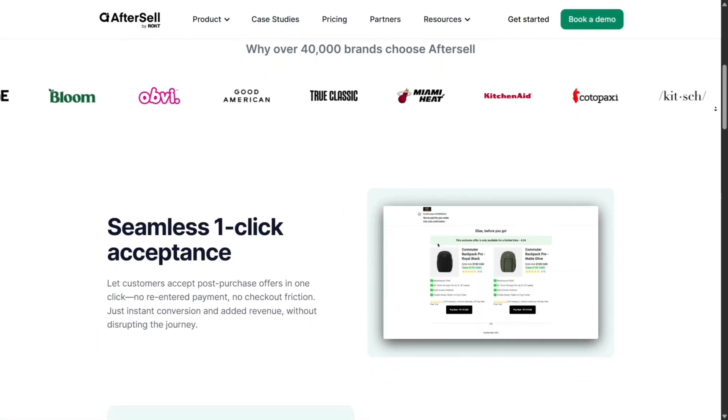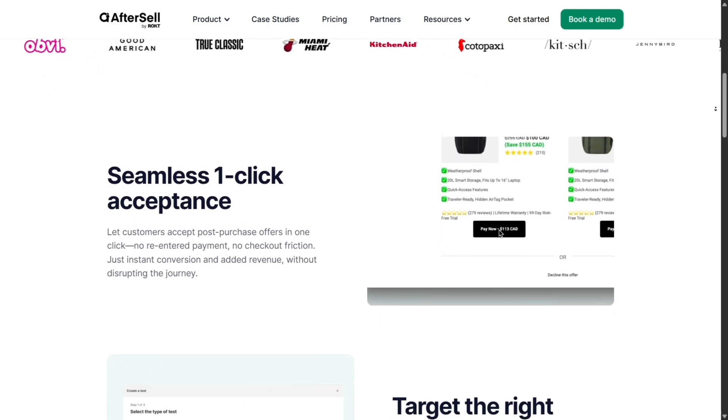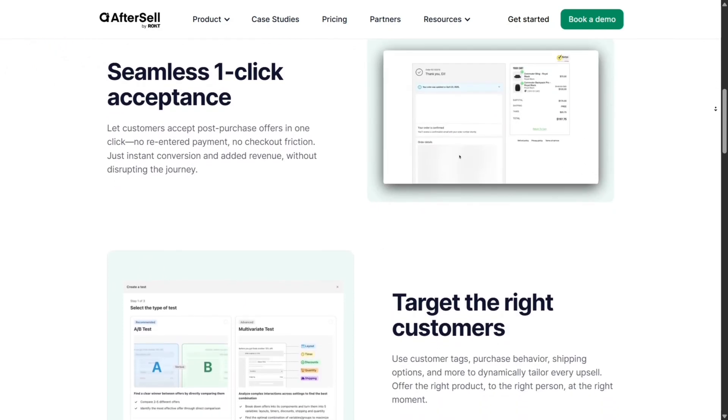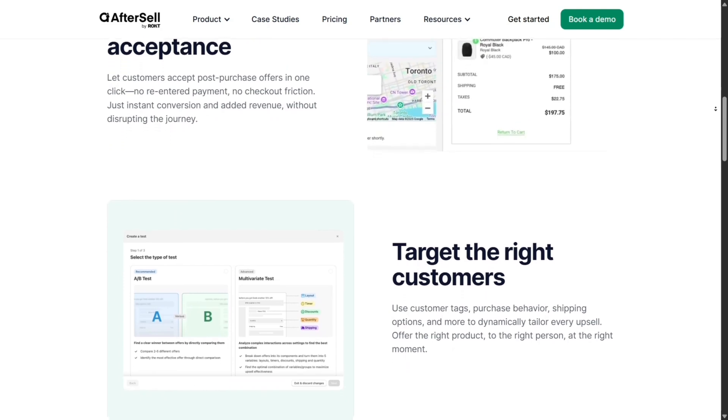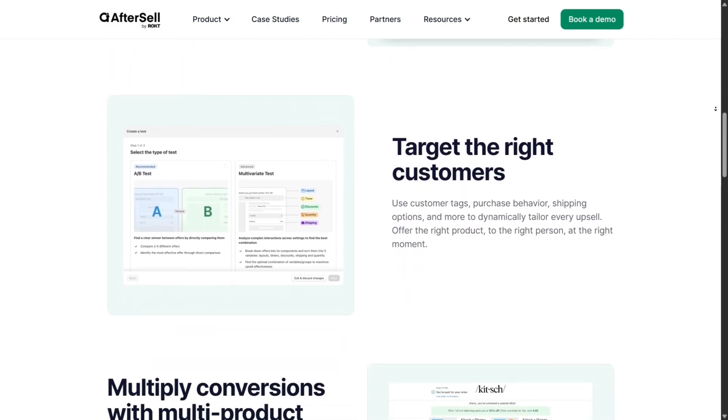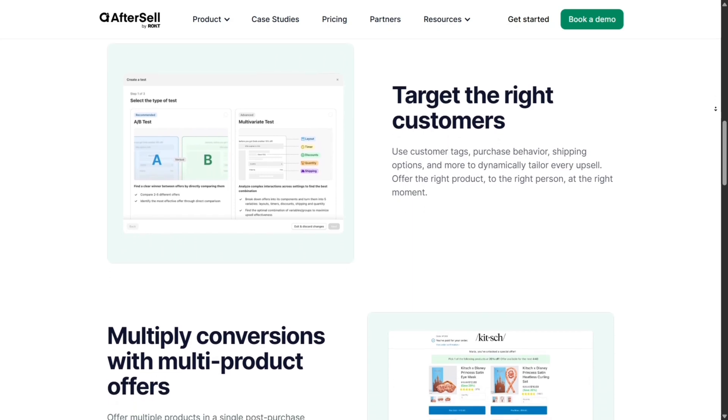One of the highlights is the one-click post-purchase upsells. Once someone completes their initial purchase, a perfectly timed offer pops up and customers can buy it with a single click. No need to re-enter payment info. It's fast, frictionless, and immediately useful.